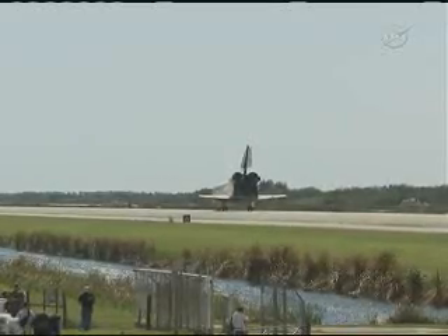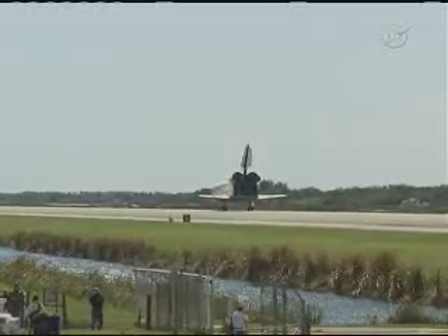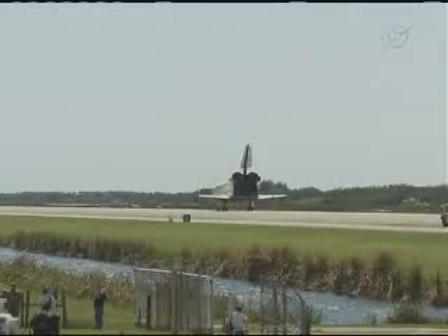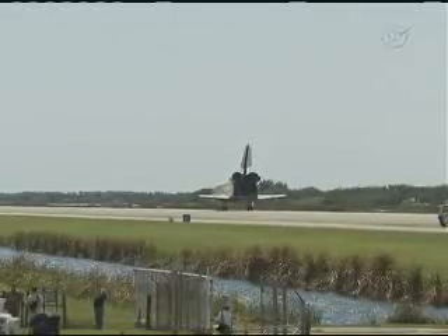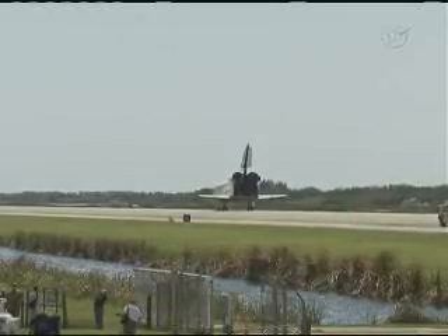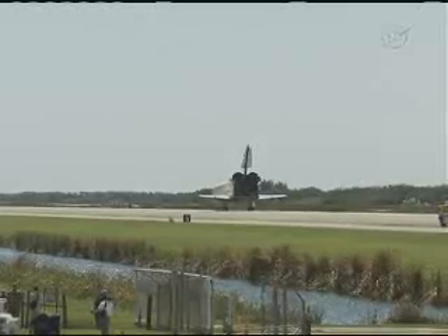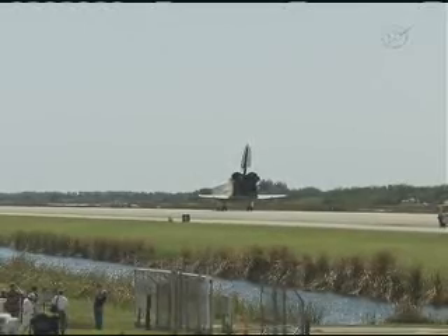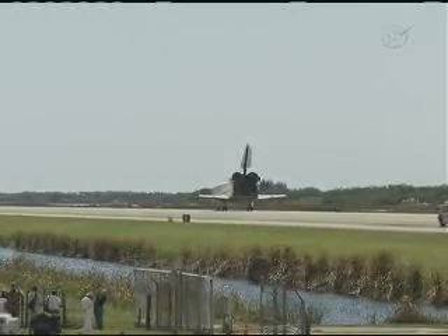We'll meet you in the post-landing debrief. For post-landing, currently no deltas. Copy that. We're headed to 5-3, and I'd like to thank you and your team and all the orbit teams for a fantastic mission, as well as the Expedition 26 team on orbit. And I'd also like to thank KSC, who has given us a perfect vehicle from start to finish on her final flight.